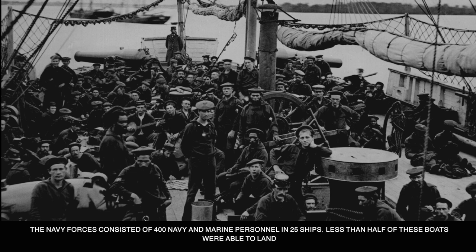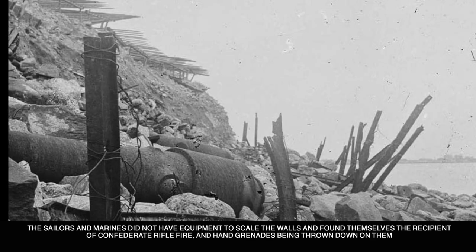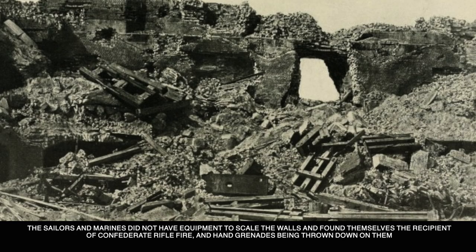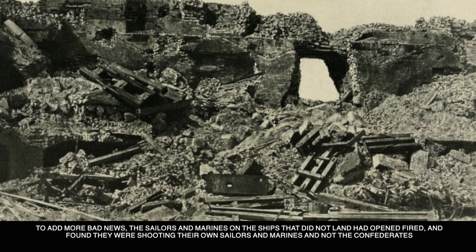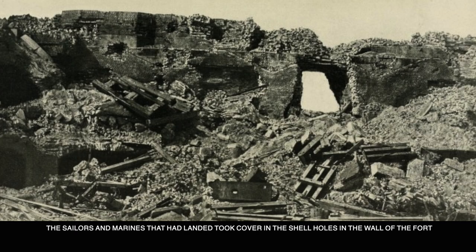The Navy forces consisted of 400 Navy and Marine personnel in 25 boats. Less than half of these boats were able to land, and those that did ended up on the side with the most secure wall of Fort Sumter instead of the several damaged areas. The sailors and marines did not have the equipment to scale the walls and found themselves on the receiving end of Confederate rifle fire and hand grenades being thrown down on them. Adding to the disaster, the sailors and marines on the ships that did not land had opened fire and found they were shooting their own men, not the Confederates.